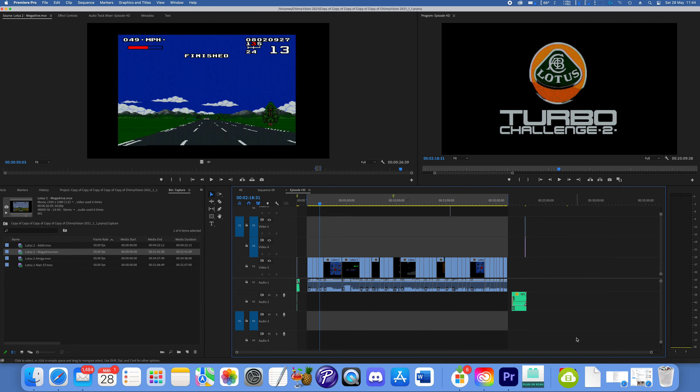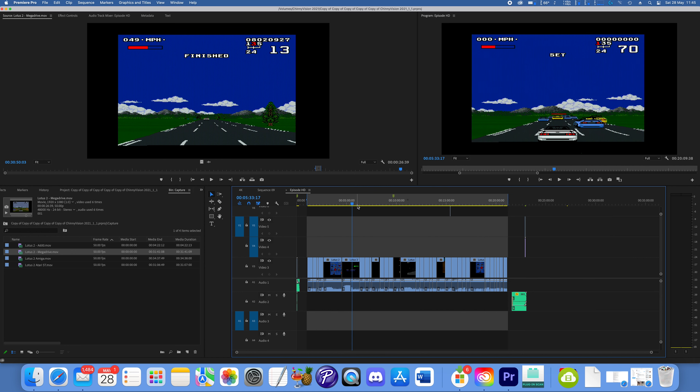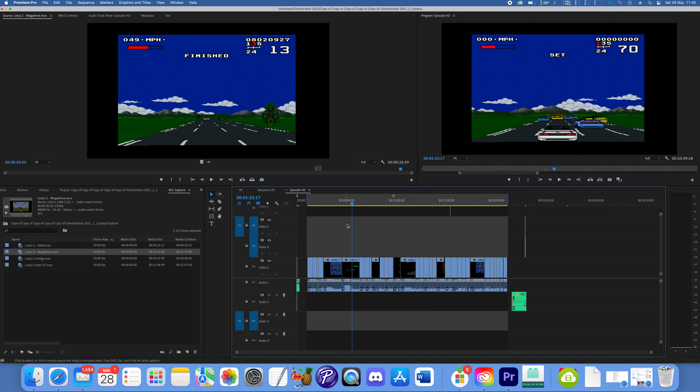Resolve has been tempting over the years because I really like it, and the performance is so much better. But I've been sticking with Premiere and the Adobe ecosystem, and they've changed something in the latest version of Premiere. First of all I'm going to show you the old version — this is version 22.2, which was the main latest version until about a month ago.